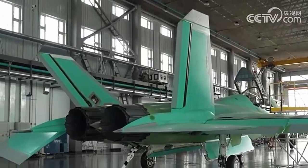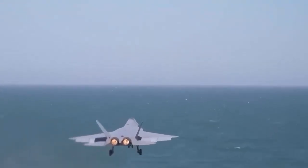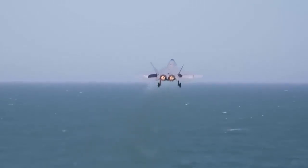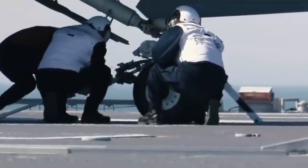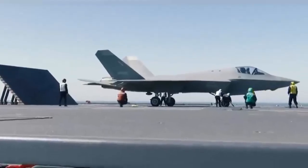The report noted that the J-35A incorporates an integrated aerodynamic stealth structure. Based on FC-31 dimensions, the J-35 appears slightly larger than the F-35, but true stealth depends on shaping, inlets, edge alignment, coatings, and manufacturing tolerances.